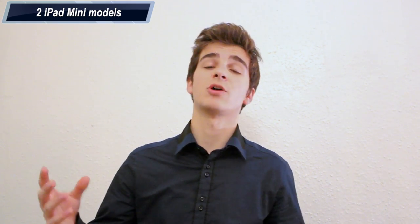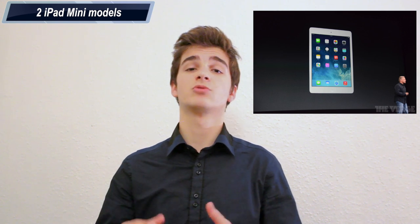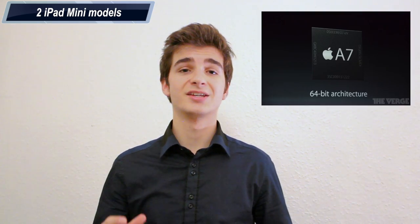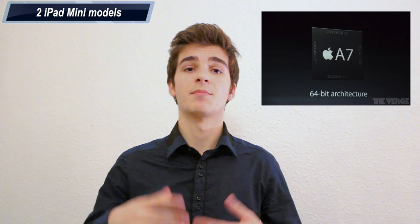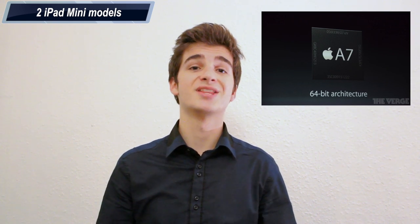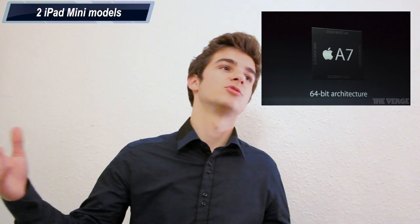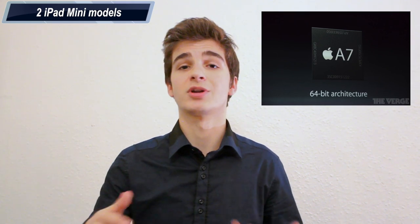Now moving on to the iPad Minis — we've got two of them. The first is the iPad Mini with Retina Display, or the second generation iPad Mini. This one comes with a Retina Display that is basically the exact same display as on the iPad Air — the same resolution, only in a smaller form factor. You also get the exact same 64-bit A7 CPU found in the iPhone 5s and the iPad Air.